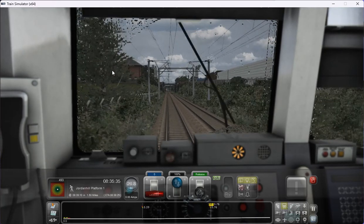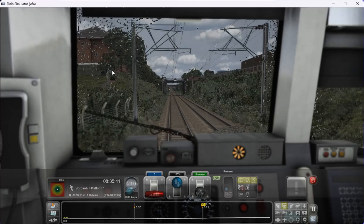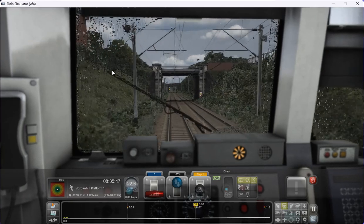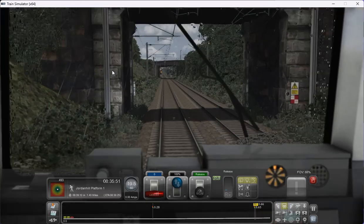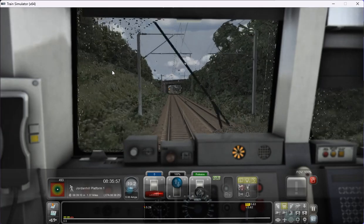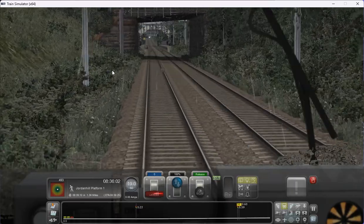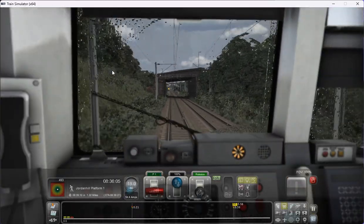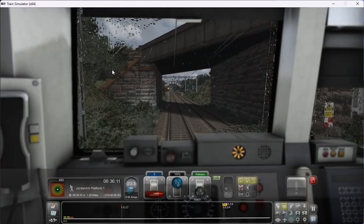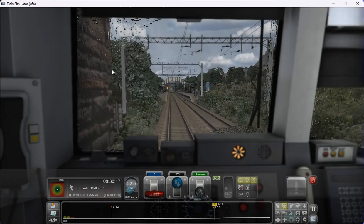The exclamation mark basically means that it wants the driver's attention — in this case we need to acknowledge that the signal isn't clear and that the next signal ahead is likely to be a red, which indicates we need to stop. Going to apply some brake just to make sure we're keeping within the boundaries. I think that might have changed to a yellow — yes, it has. It was at red but it's a yellow now, so that means we can proceed to the next signal. Our next scheduled stop is Jordan Hill — we're going past Scotstoun Hill at the moment.